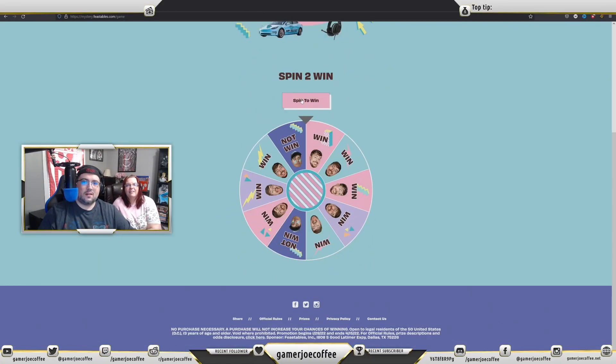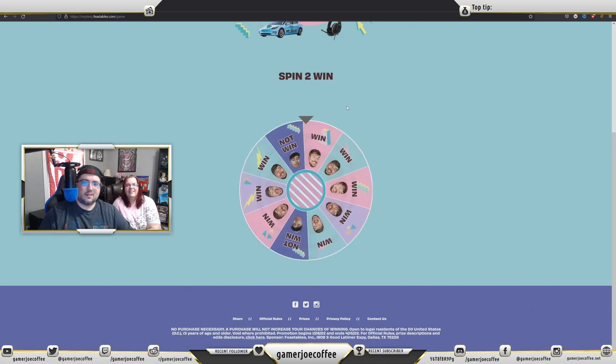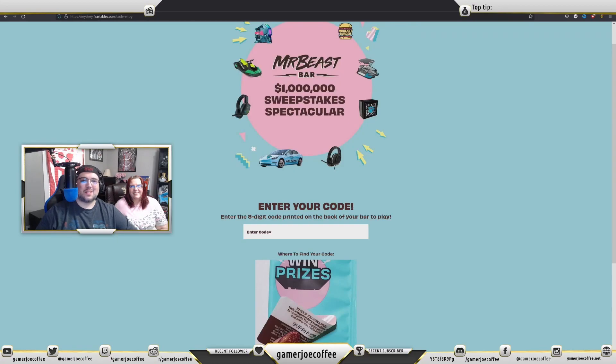Hey guys, what's up? Gamer Joe Coffee here. We're back today with another video. Today I've got Living Life with Serenity here with me. Hi guys! If you haven't seen the previous video on her channel, go check that out. Today we're talking about MrBeast's new candy bars.